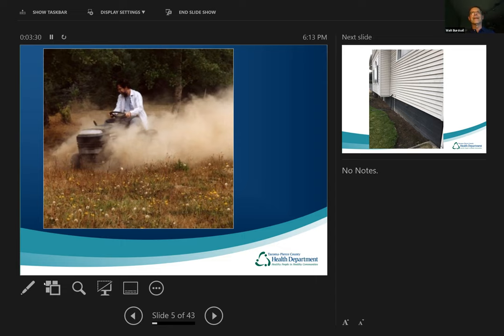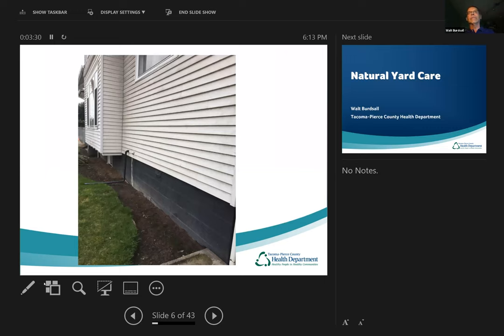Another source of lead we find sometimes is just along the side of old houses. Lead was used in paints up until about the 1970s, so sometimes we find high lead levels right along what we call the drip line. That area can get very dusty because it gets very hot when the sun beats down on it. We recommend putting some kind of mulch down there, or even trying to plant some plants along there, just to keep that area from being able to produce dust.